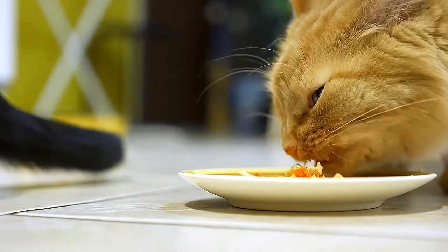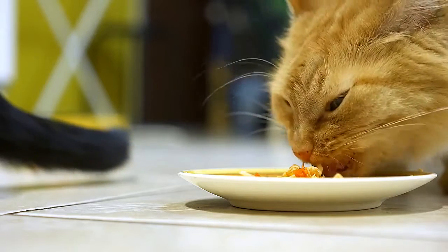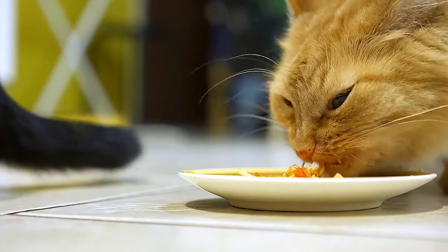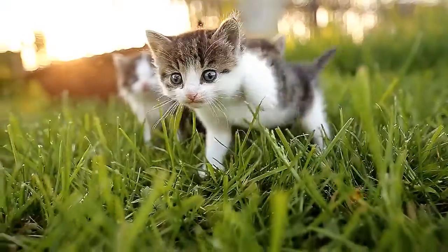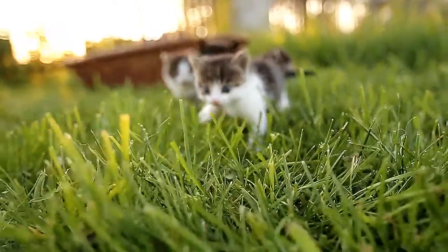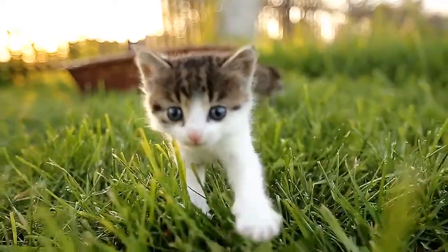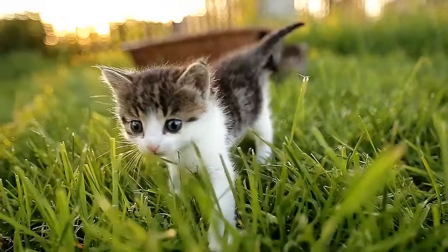Since cats tend to eat the same food at almost every meal, it's easy to understand just how important it is that you select a food that will completely meet your cat's nutritional needs. Establishing a healthy diet plan will not only help your cat maintain healthy body weight, but it will also improve his quality of life and even extend his lifespan. Here are some of the basic tips for feeding your cats.